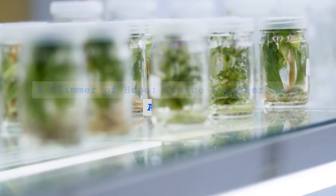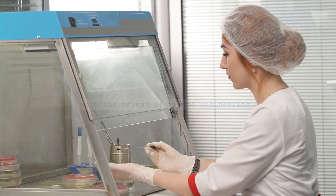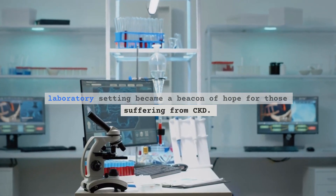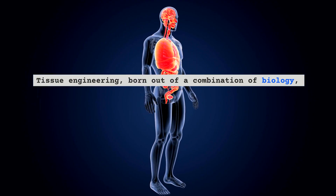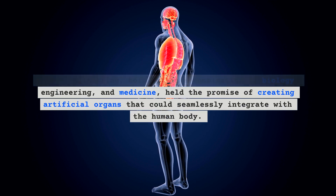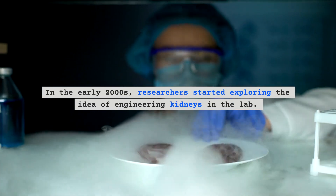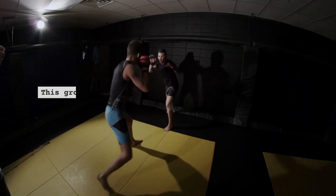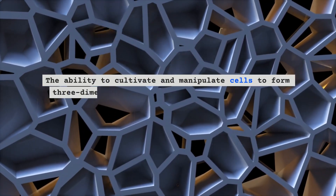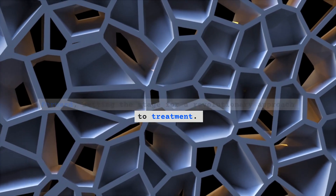A glimmer of hope emerged with the advent of tissue engineering. The narrative of CKD treatment took an exhilarating turn as the concept of creating functional, living tissues in a laboratory setting became a beacon of hope for those suffering from CKD. Tissue engineering, born out of a combination of biology, engineering, and medicine, held the promise of creating artificial organs that could seamlessly integrate with the human body. In the early 2000s, researchers started exploring the idea of engineering kidneys in the lab, marking a turning point in the fight against CKD. The ability to cultivate and manipulate cells to form three-dimensional structures was a remarkable leap forward, setting the stage for a revolutionary approach to treatment.